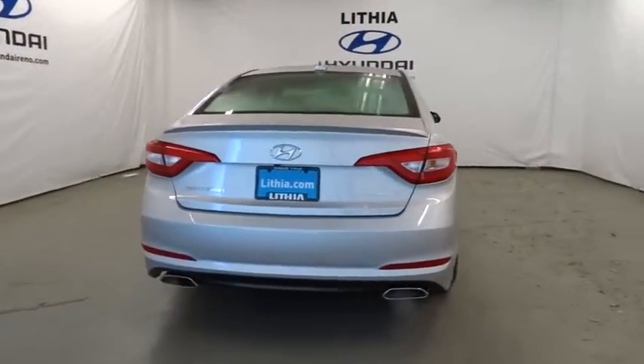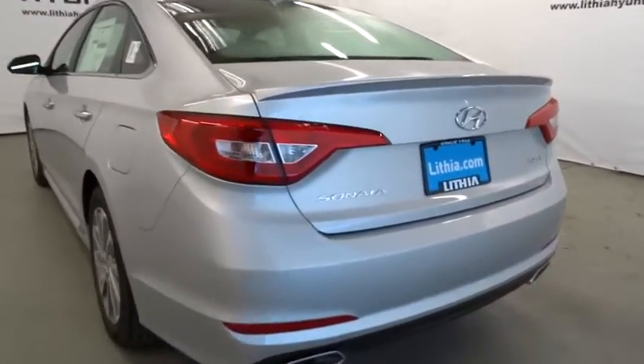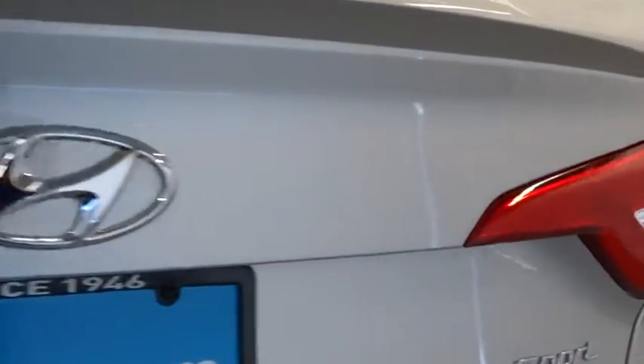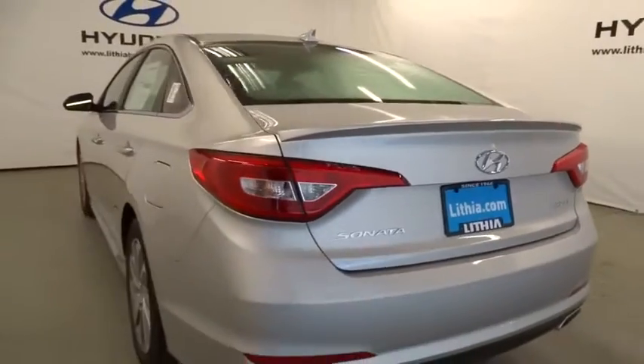Don't forget the exterior corrosion protection — a 14-step roto-dip system that provides unmatched protection for your Sonata — and is priced below $30,000. This vehicle has less than 100 miles. Your new ride is just a phone call away.